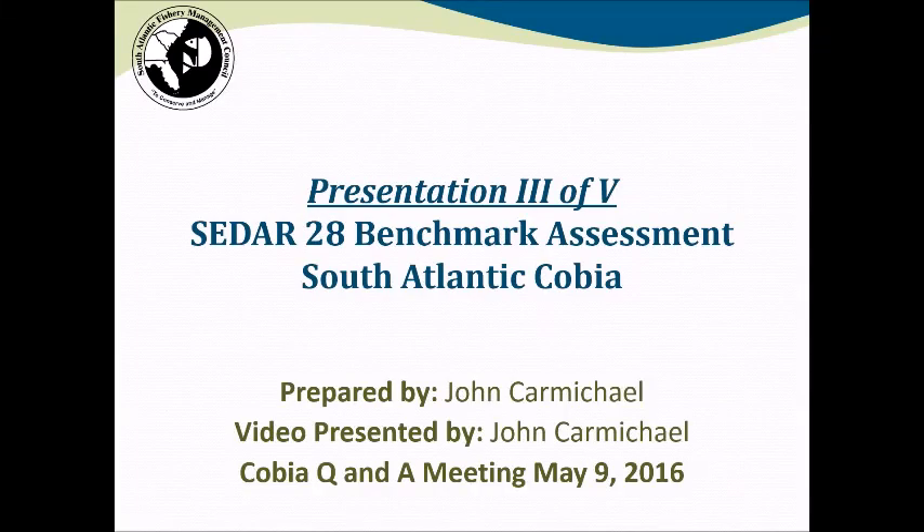I'm John Carmichael with the South Atlantic Fishery Management Council, and I'll provide a presentation on the SEDAR 28 Benchmark Assessment for the South Atlantic Cobia Stock.